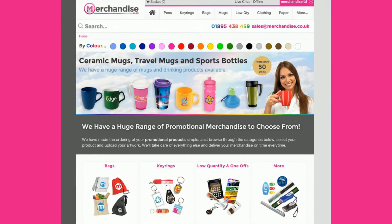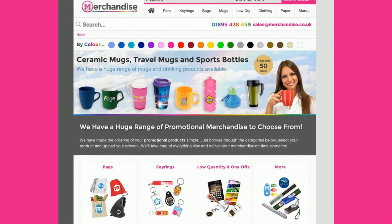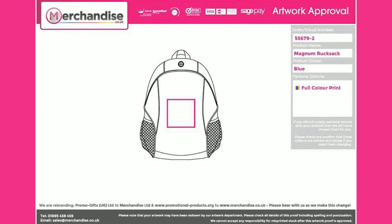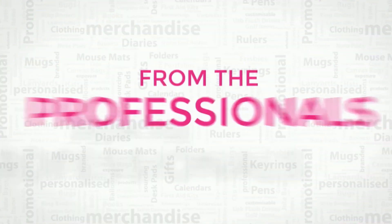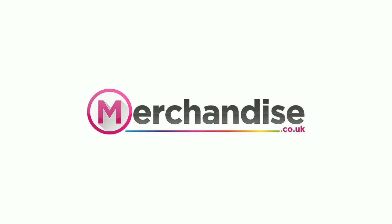If you'd like to order customized bags or other promotional gifts from us, you can search for the perfect product by keyword, category, or color. Choose how many units you want, note your printing options, and upload your company's artwork or logo when you place your order. This makes it easy for us to get your order to you promptly so that you're prepared for your next promotional event.